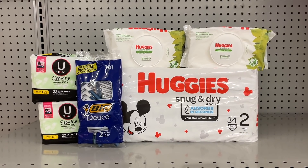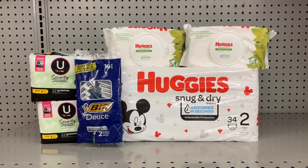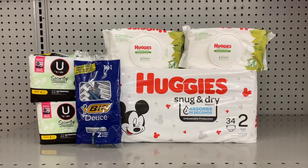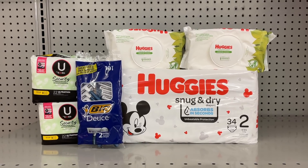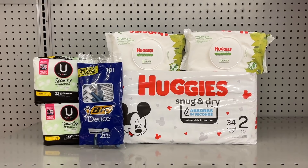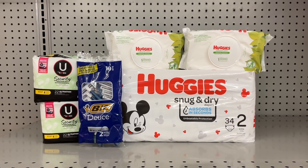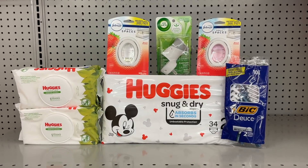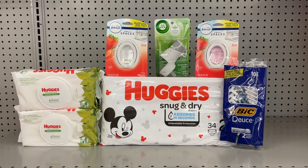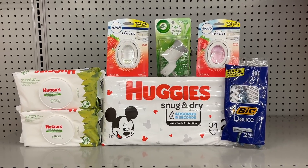After typing your phone number and all of your digitals are applied, you're left to pay just $10.35 for these items. Now say you don't need the U by Kotex but still want to pick up some Huggies products and wipes — I have a slightly different scenario to show you that you can take advantage of just in case. If you still want to get some Huggies products, put back the Kotex items and switch them out for two Febreze products.